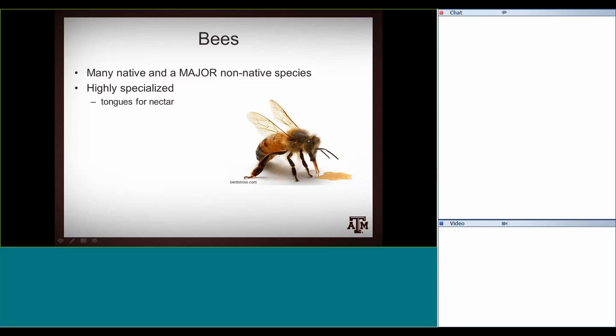In the honeybee, they even have hairs between the facets of their eyes. Pollen sticks to them partly because as they fly, they create a static charge — much like walking across carpet in socks. So as honeybees fly, they develop a static charge, and when they land on a flower they pick up a lot of pollen, even without actively collecting it.